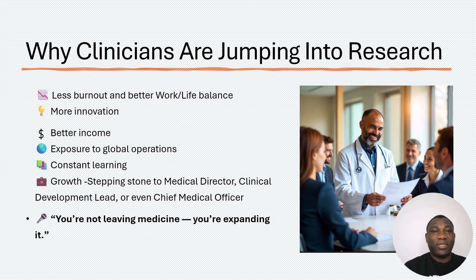You may be wondering: if I go into the pharma industry or clinical trial industry, will I be leaving medicine? No, you're not leaving medicine — you're actually expanding medicine.